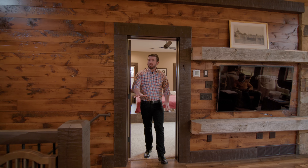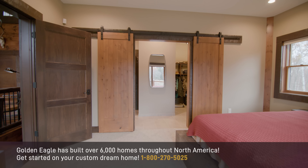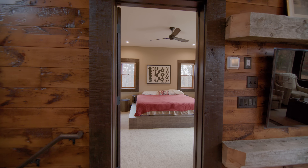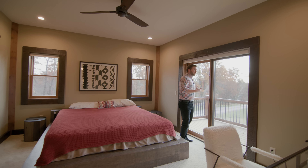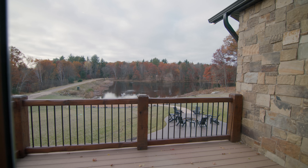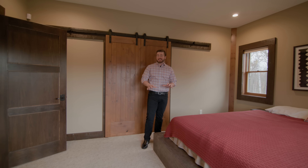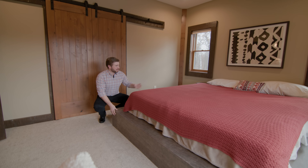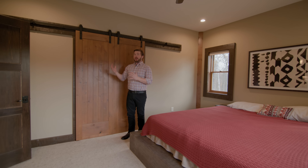Next we'll make our way to the primary suite, which is a much softer space. Whereas we had wood on the ceilings, floors, and walls in the great room, we now have drywall on all four walls, ceiling, and carpet. Nine-foot ceilings feel spacious, helped most by all the natural light from this private balcony overlooking the lake. This timber bed frame ties into the timber trim around all the doors and windows throughout the home, and it coordinates with the home's color palette. Double barn doors lead into the primary bathroom.